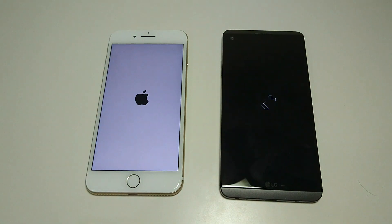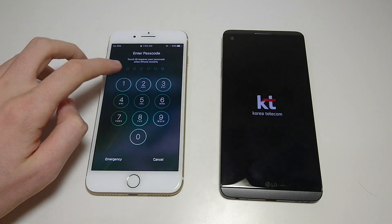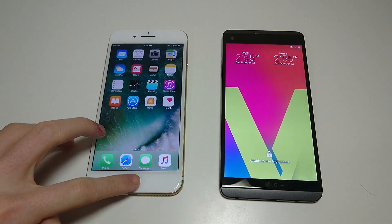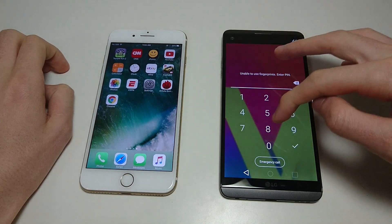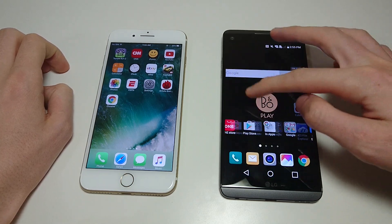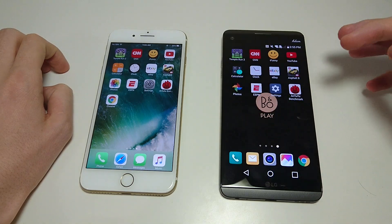iPhone always wins the boot up test, so we'll see if there's a difference here — don't expect there to be. Yeah, so iPhone again, undefeated in the boot up. Let's just make sure none of the apps are open. And LG not far behind here. Alright, let's go over to the app page. Nothing open.